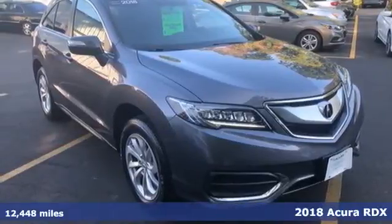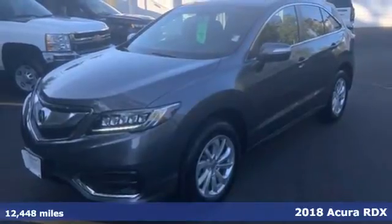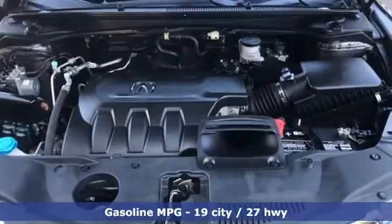Here's a 2018 Acura RDX. It connects you and the road and is the benchmark in the premium SUV class. Plus it offers an exciting list of features.